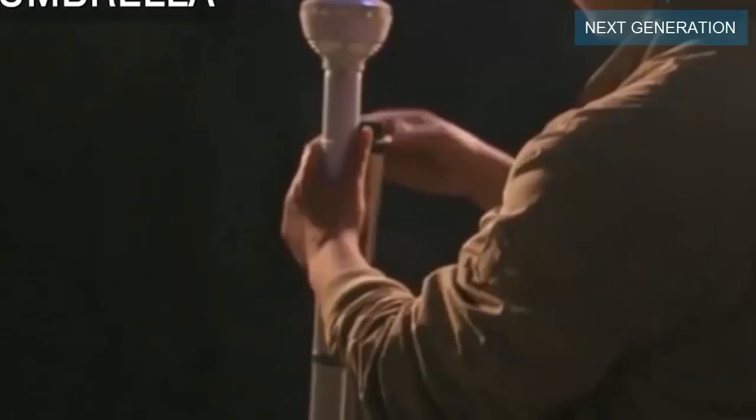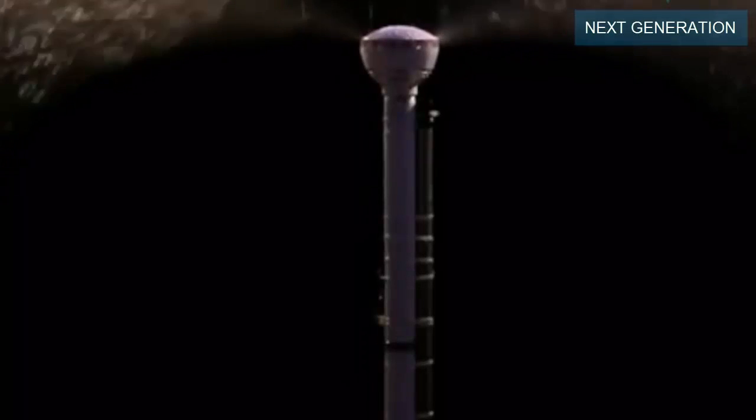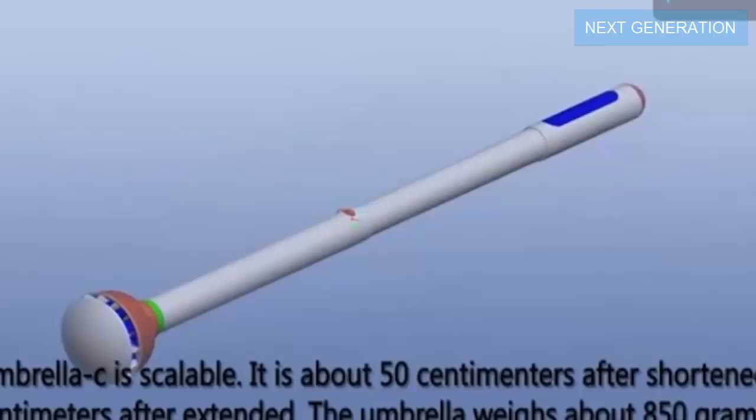This is probably the first major evolution of the umbrella in thousands of years. This umbrella has air blowers which will push the raindrops on each side to keep you dry. But be careful — don't stay in the rain for too long, the battery only lasts for 30 minutes.